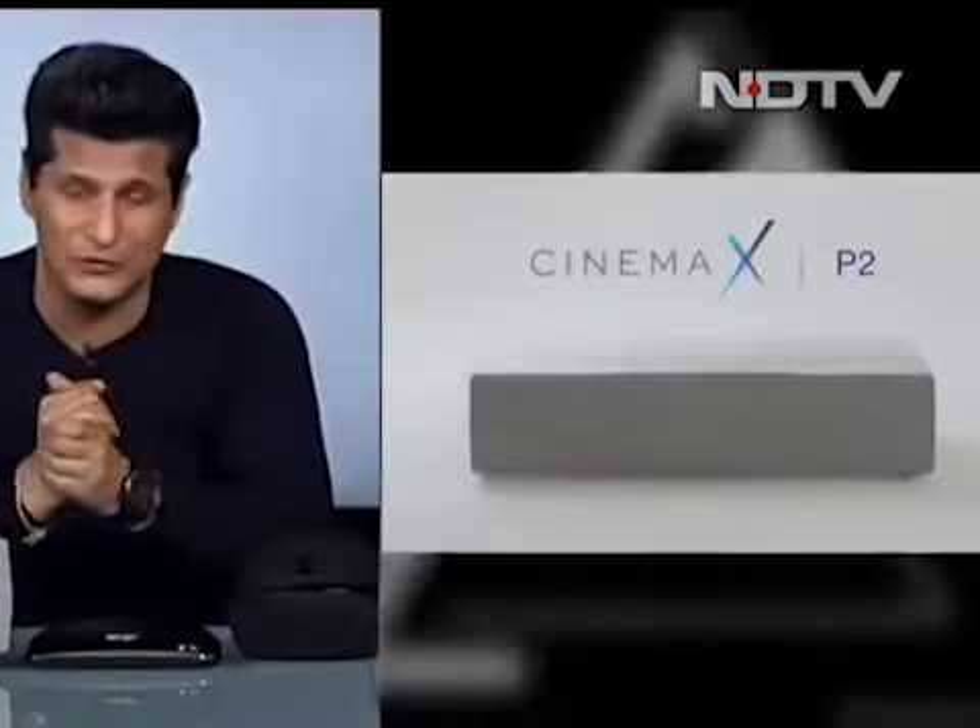We've got one of the world's best projectors on the show — the Optoma P2, an ultra short throw projector. I'm making a prediction you can hold me to: in the next 24 months, ultra short throw projectors are the one category that will become really big. It's already been around for a while, but now we're reaching a level of perfection in this technology.